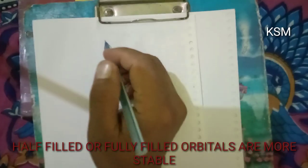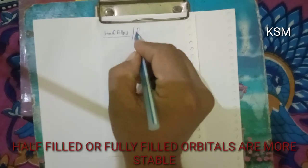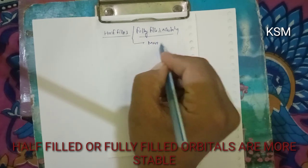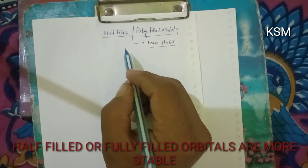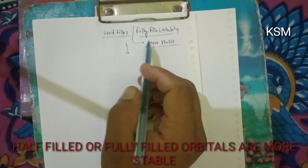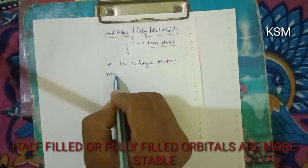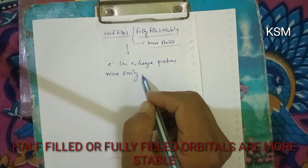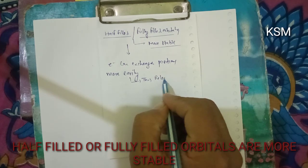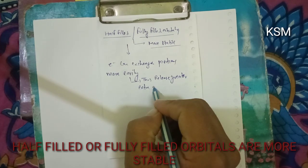Let's discuss why half-filled or fully-filled orbitals are more stable. In the case of exactly half-filled or fully-filled orbitals, the electrons can exchange positions more easily and thus release greater exchange energy.